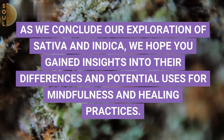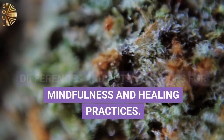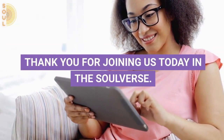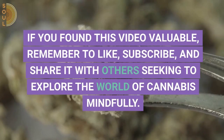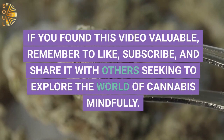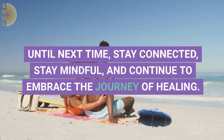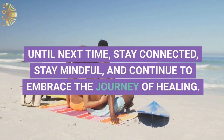As we conclude our exploration of sativa and indica, we hope you gained insights into their differences and potential uses for mindfulness and healing practices. Thank you for joining us today in The Soulverse. If you found this video valuable, remember to like, subscribe, and share it with others seeking to explore the world of cannabis mindfully. Until next time, stay connected, stay mindful, and continue to embrace the journey of healing. Thank you.